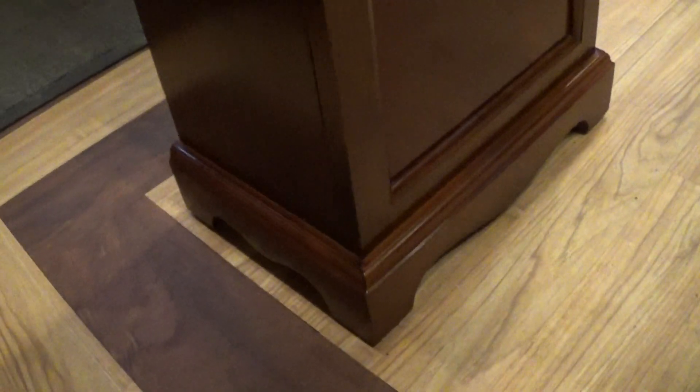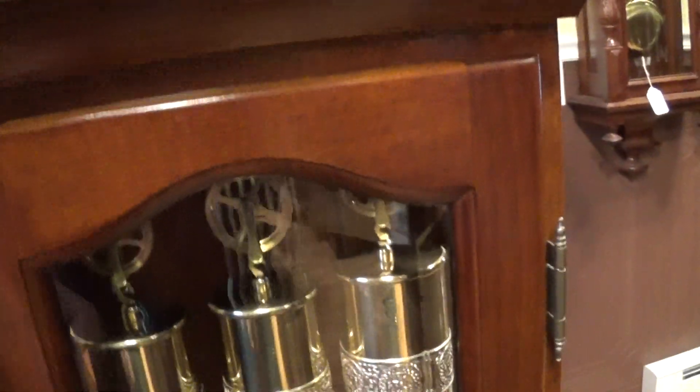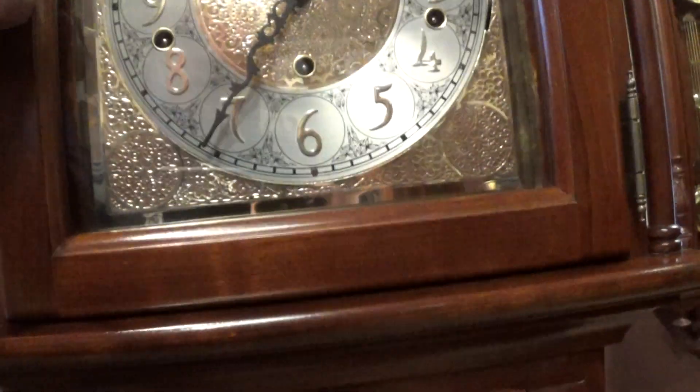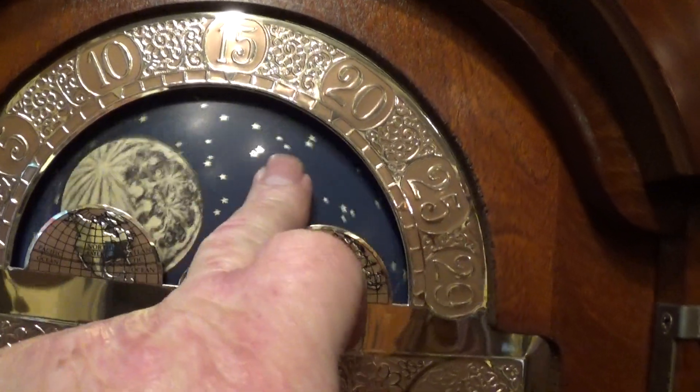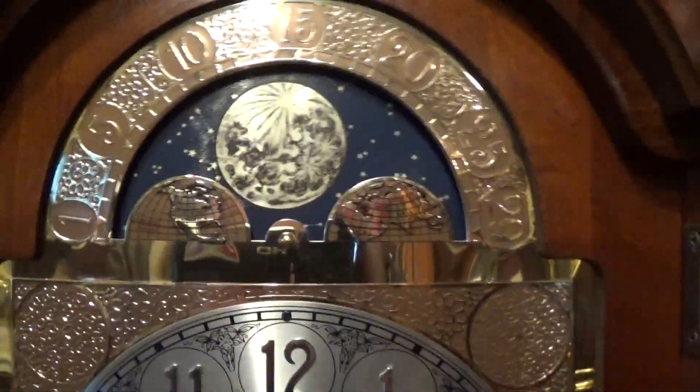It does have a Hermle German movement in it, so it's got a very nice movement. As always, we've gone completely through the movement. This clock was in very nice condition when it came in; the case is pretty much the way it came in. It does have a double door, as a lot of these pinch waist clocks do, and it has beveled glass on the bottom door. It has a working moon dial with a blue background and constellations on the lunar calendar.